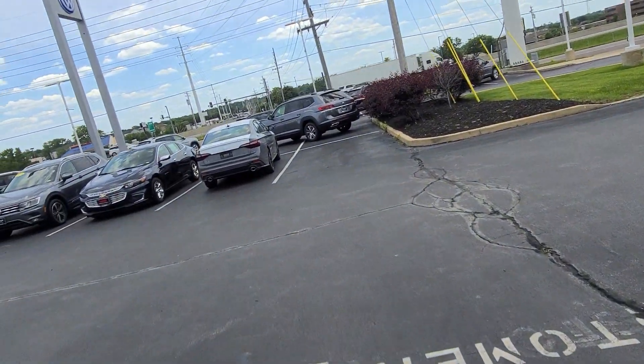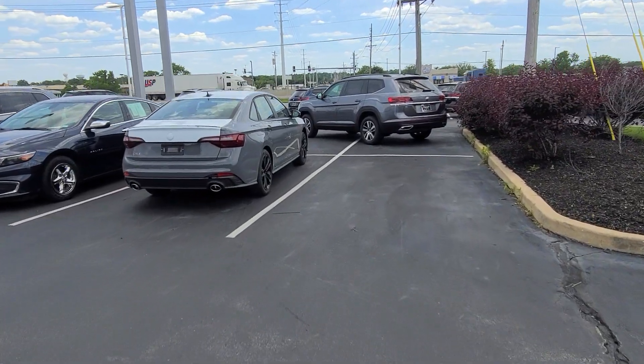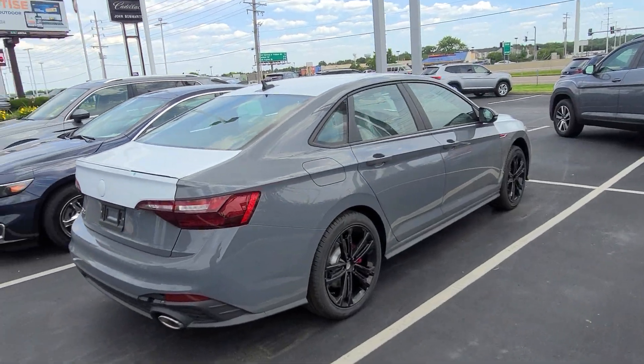And then over here, pure gray again on a GLI, and platinum gray on an Atlas, and platinum gray on a Tiguan. Man, we got a lot of gray cars.